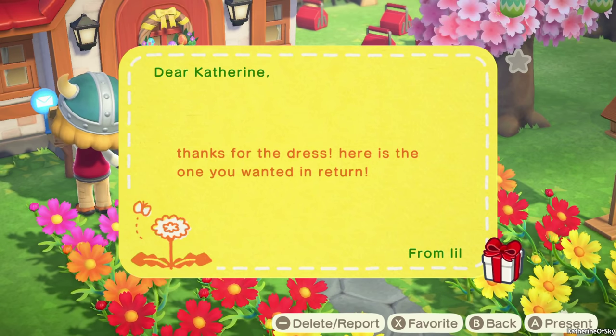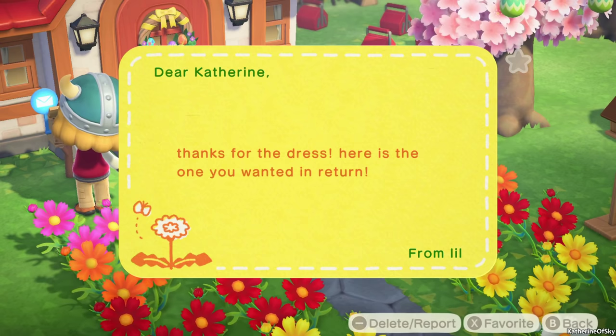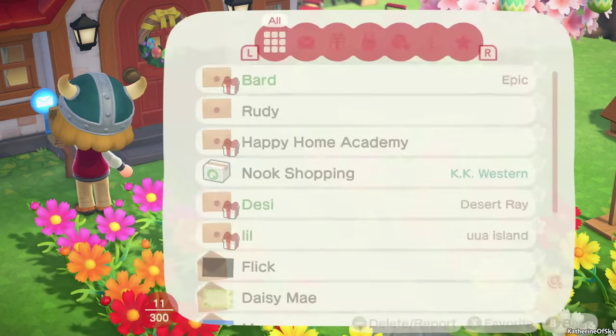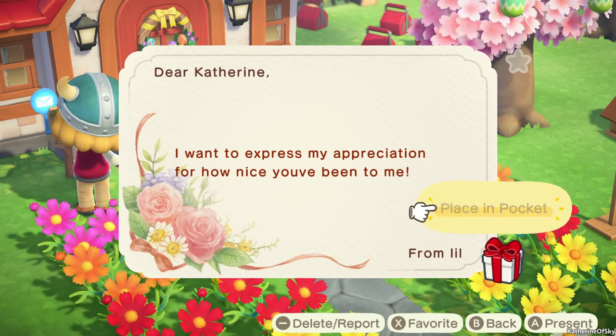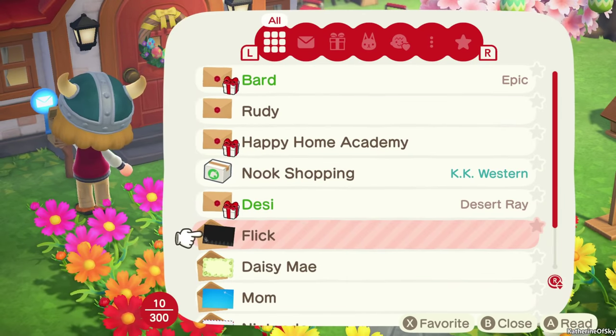This is from Lil - 'Thanks for the dress, here's the one you wanted in return.' We went to the same island yesterday and we were kind of trading dresses. Let's see what Lil has sent us.